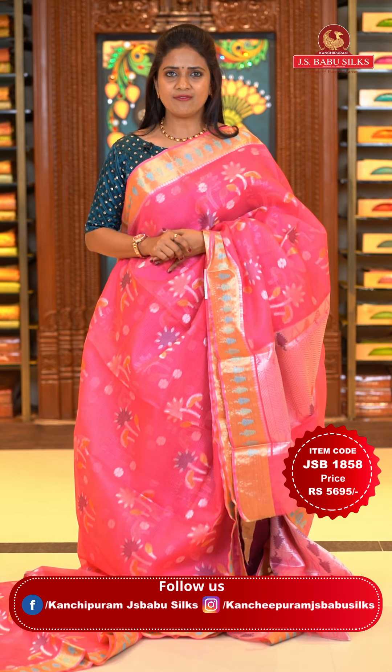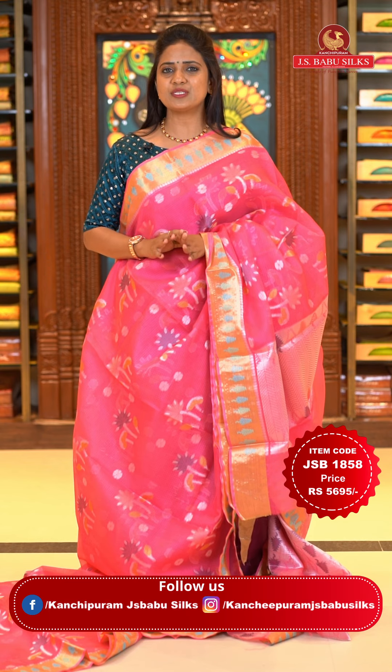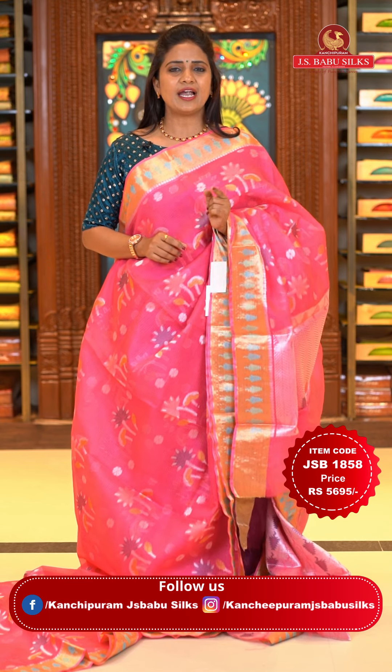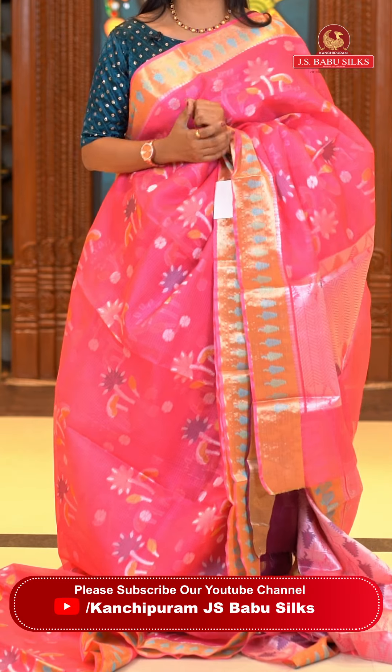For customers in various countries, online shopping is very easy. Global courier services are available with JS Babu Silks. Within India shipping is absolutely free. Within Hyderabad, cash on delivery and express delivery options are also available — delivery within two hours of your order.